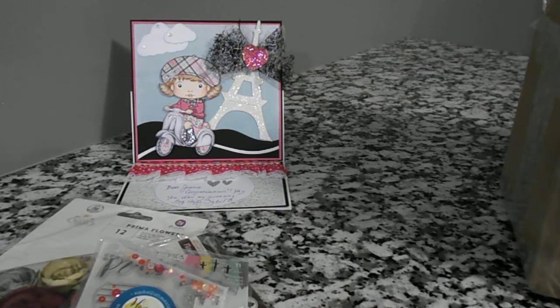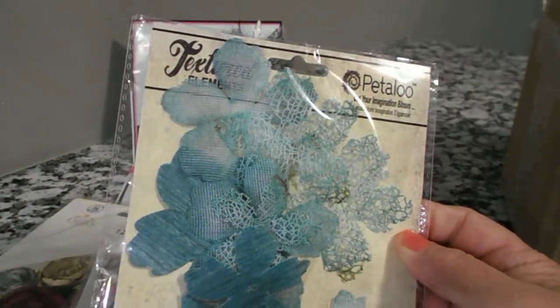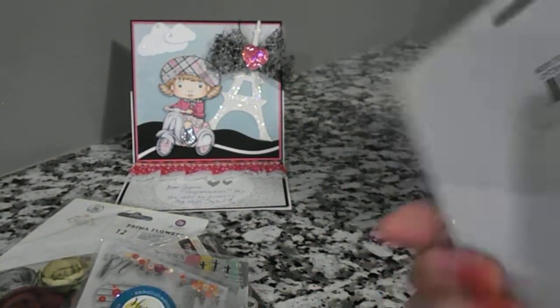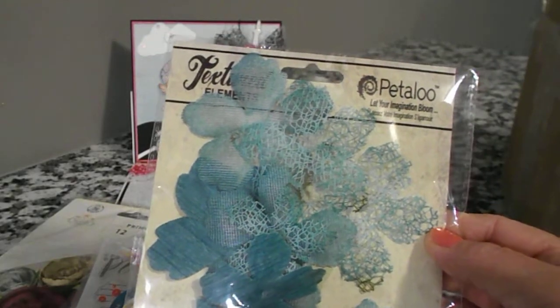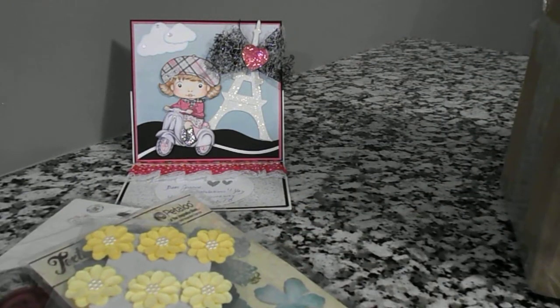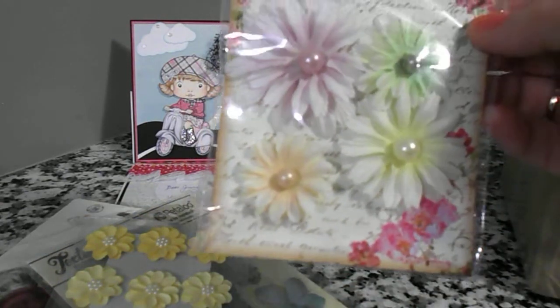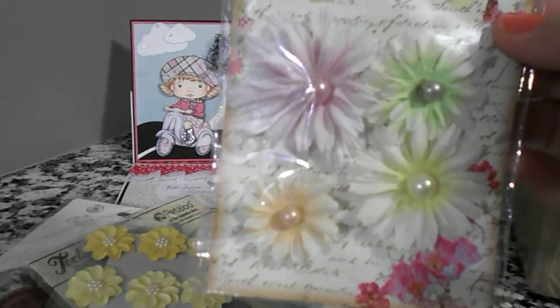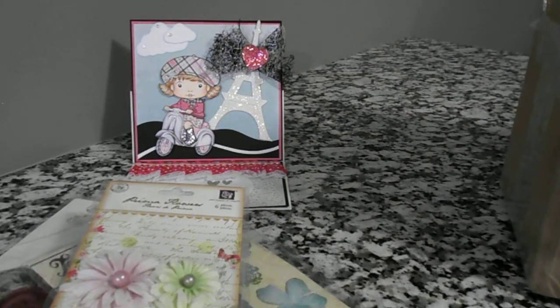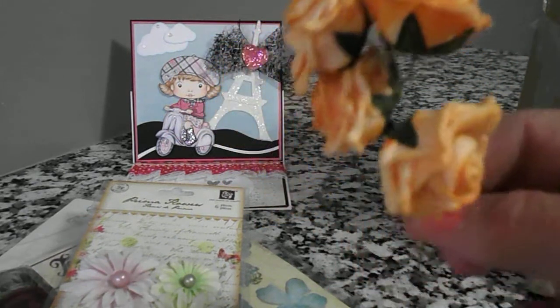Oh, there's so much in this box. Here's some more flowers — these are textured, really pretty blue. Petaloo, I guess that's the name of them. I love these. These are yellow ones, very pretty. These are Prima flowers also. Now, she told me some of the things were missing from the package because she used some of them — but that's fine. There were six flowers in here but there's four, so that's fine, I can still use those. Some cute little orange roses.